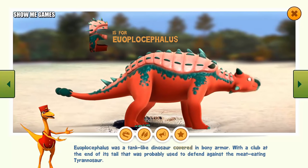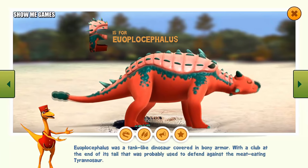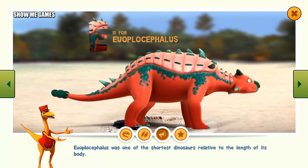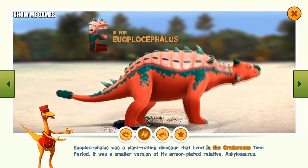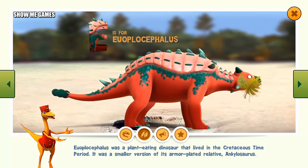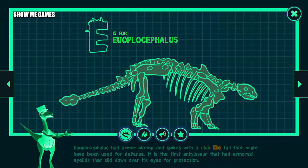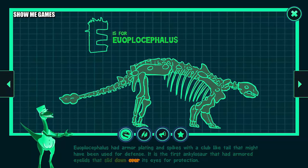Euoplocephalus was a tank-like dinosaur covered in bony armor with a club at the end of its tail that was probably used to defend against the meat-eating tyrannosaur. Euoplocephalus was a plant-eating dinosaur that lived in the Cretaceous time period. It was a smaller version of its armor-plated relative, Ankylosaurus. Euoplocephalus had armor-plating and spikes with a club-like tail that might have been used for defense. It is the first ankylosaur that had armored eyelids that slid over its eyes for protection.